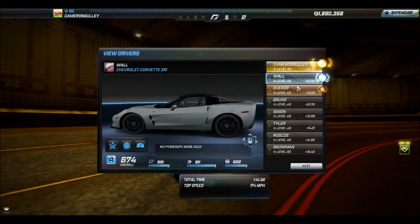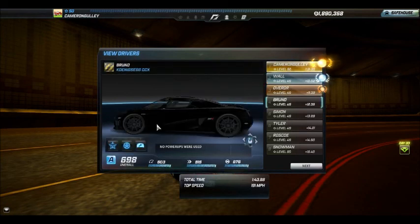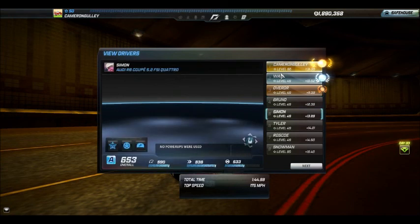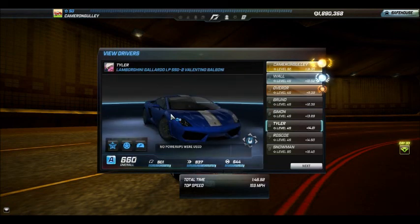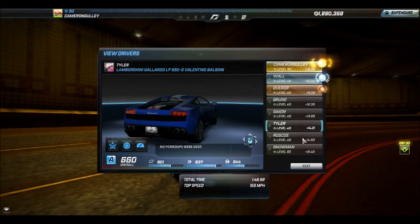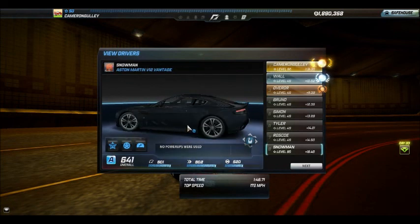It's against the ZR1, V12 Vantage, a Koenigsegg CCX, R8 5.2, a Gallardo Valentino Balboni — that's what that car was — a GT500 Super Snake, and another V12 Vantage.